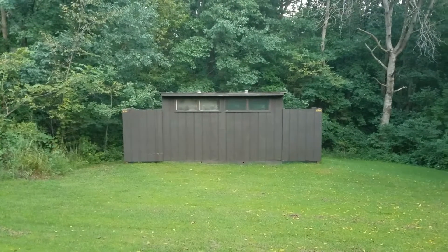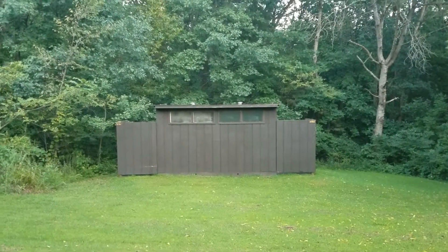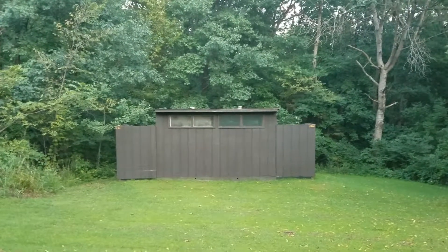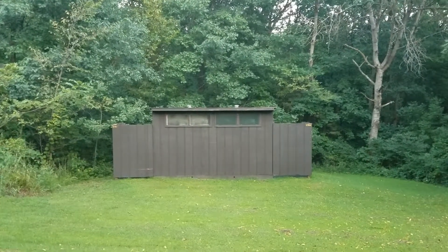In addition to the restroom and showers that are up front, there are vault toilets here near sites 11 to 23. I'm not sure why you'd want to use that, though, because you're not that far from the actual bathroom.